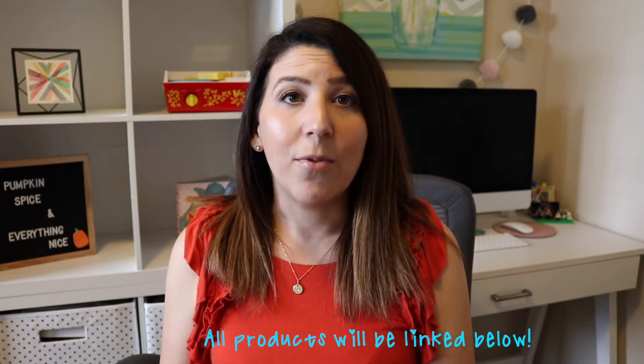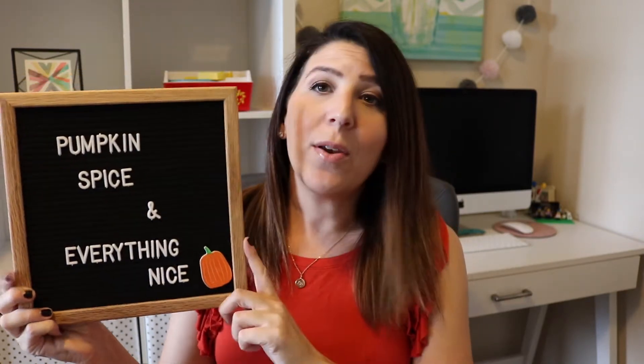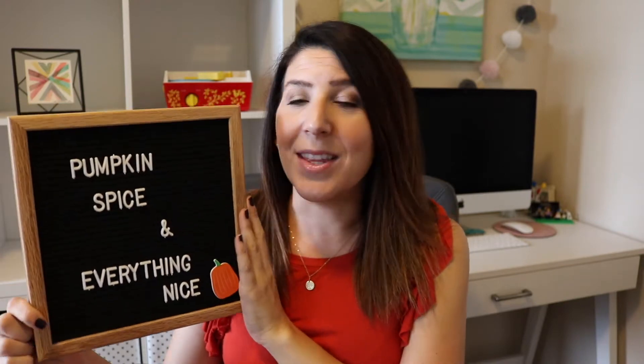The first thing I want to start off with is actually behind me, and it is my letter board. This is from a company called Felt Letter Boards — I will link everything down in the description box below. On their website they have an amazing tool where you can actually letter your felt board before you purchase it, to make sure that you know what kind of space you're getting.